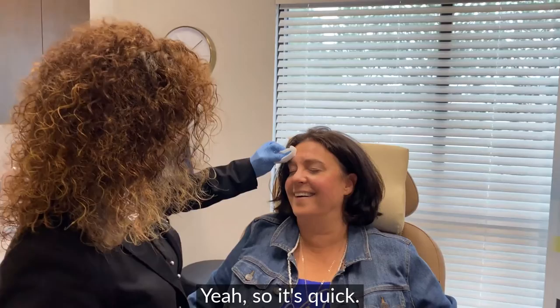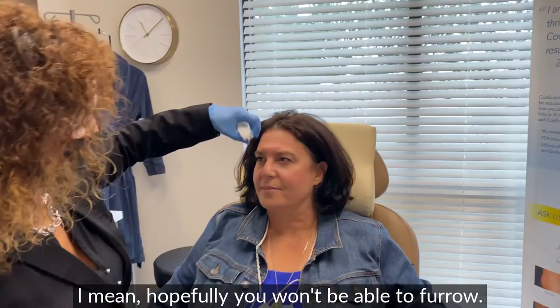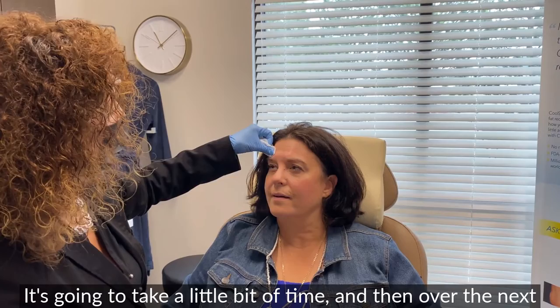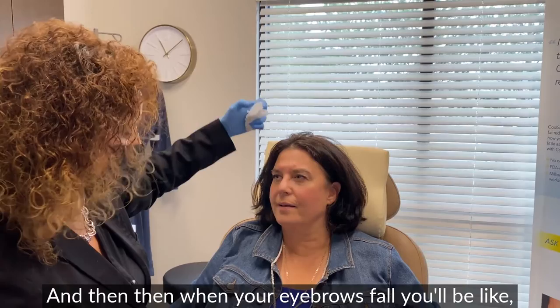It's quick. Hopefully you won't be able to furrow — that takes anywhere from three to four days up to two full weeks to happen. It happens gradually, so you're not going to go home today frozen. Over the next three to four months you'll love it, and then your eyebrows will fall and you'll be back.